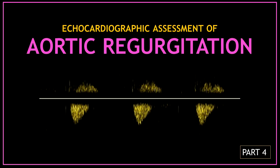I hope you liked this video about aortic regurgitation and aortic regurgitation assessment. Thank you for watching.